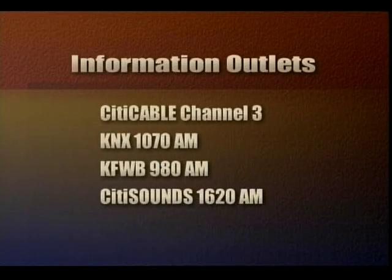Here are some information outlets to keep in mind: City Cable Channel 3, KNX 1070 AM, KFWB 980 AM, and City Sounds, 1620 on the AM dial.